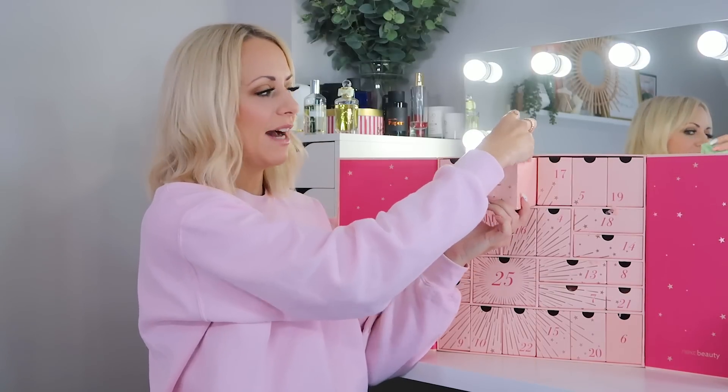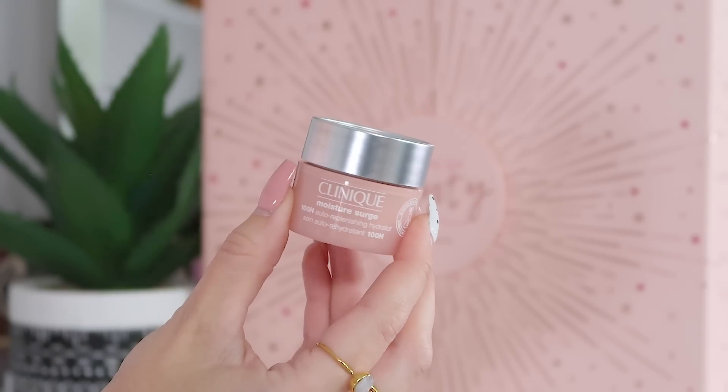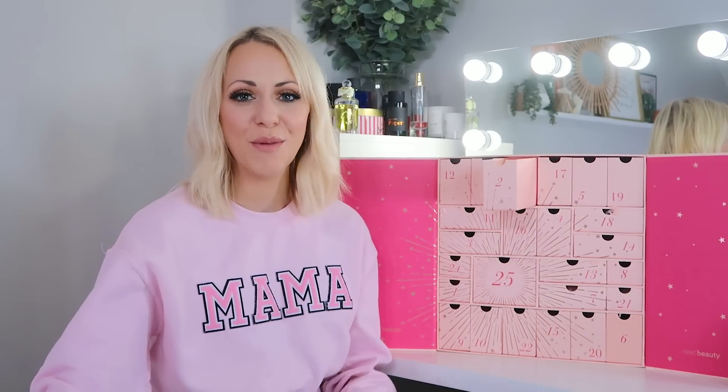Day two: we've got the Clinique Moisture Surge 100 Hour Auto-Replenishing Hydrator moisturizer, 15ml — the deluxe travel size. I've used this before, it's very rich. I wouldn't say it delivers a full 100 hours of moisturization, but it's a really good moisturizer to put on in the morning — lots of hydration in there.